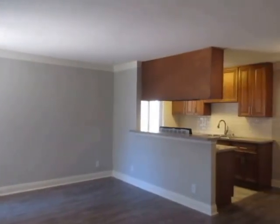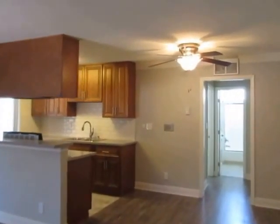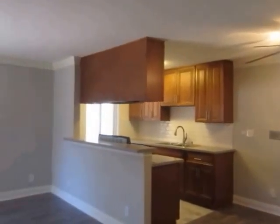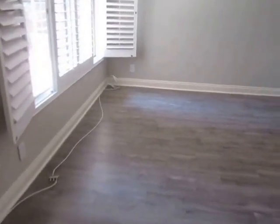This video is for a one-bedroom, one-bathroom apartment located in the Palms neighborhood adjacent to Culver City. This property is in a prime location with convenient access to Santa Monica, Venice, Beverly Hills, Westwood, and the 10 Freeway.